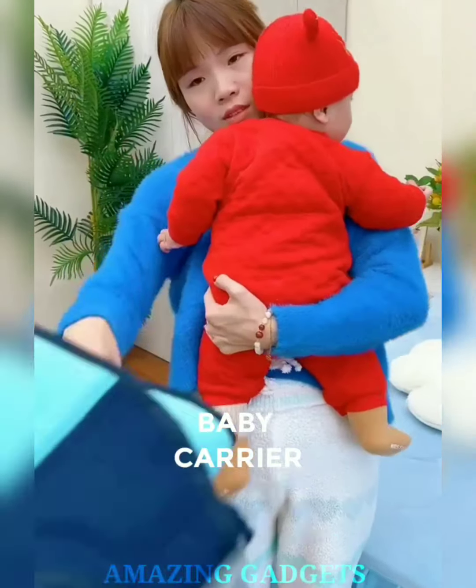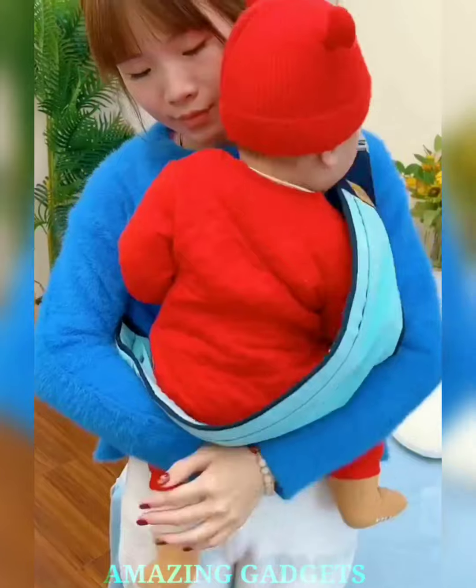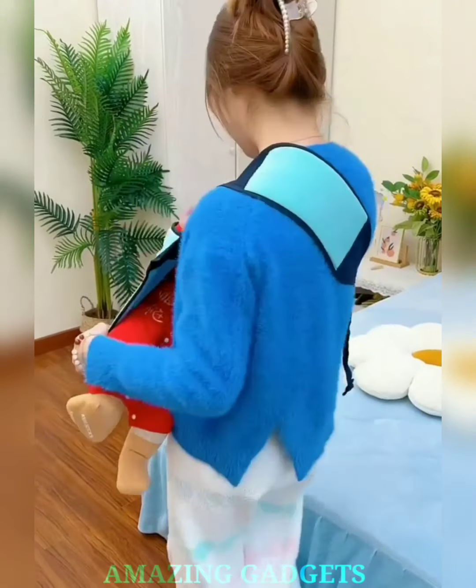Our baby wrap embraces your little one, creating a cozy cocoon that keeps them close to your heart. Our wrap provides hands-free freedom, allowing you to tackle daily tasks while keeping your baby snug. Crafted from soft and supportive materials, our baby wrap ensures that every cuddle session is a delight for both you and your little one.